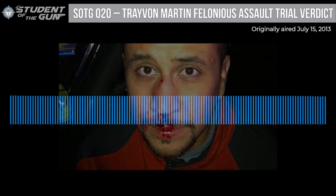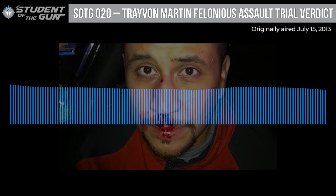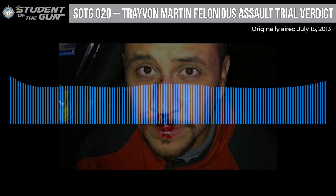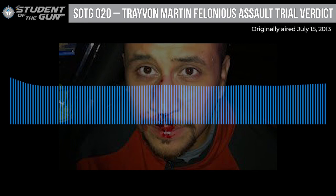Those are the lessons learned from the Trayvon Martin felonious assault trial. Congratulations to our week-four Crossbreed holster winner, Ben Lee of Mississippi. Make sure to check out keltechweapons.com, crossbreedholsters.com, and the Firearms Radio Network for all gun-related shows. Remember: you're a beginner once, but you should be a student for life.